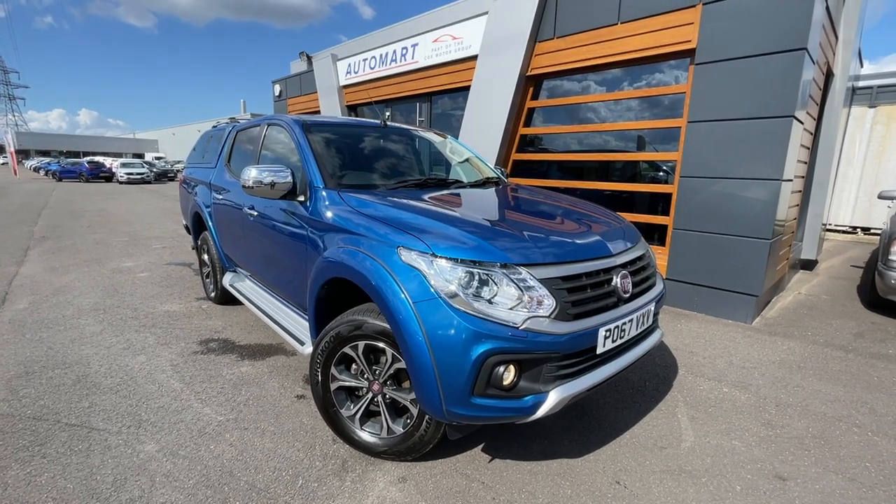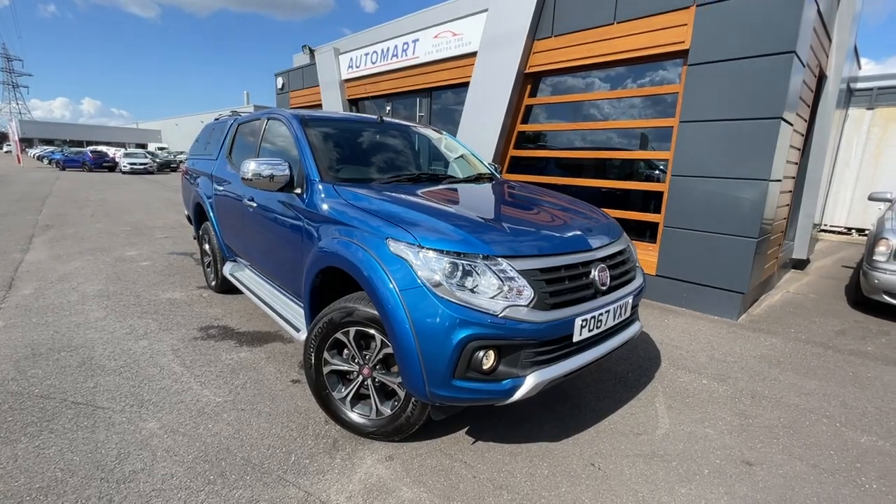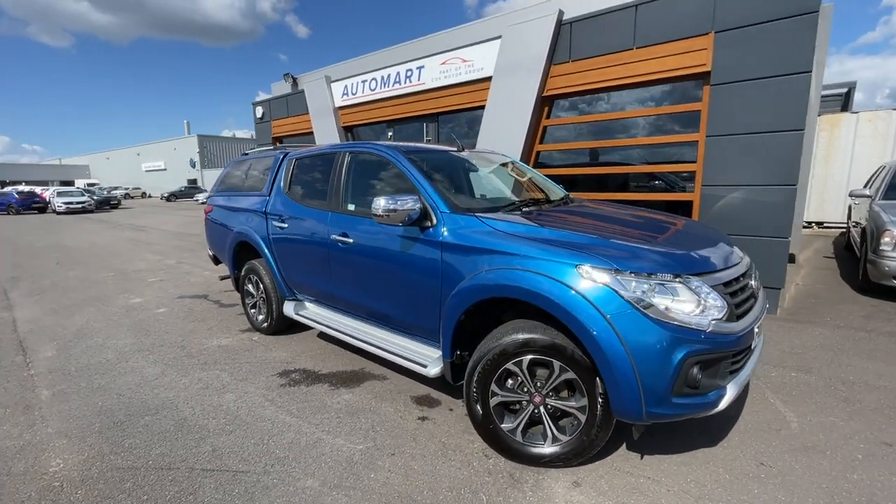Hello everyone, it's Emil from Lancaster Automart. We've got this stunning 2017 Rock'n'Roll Blue Metallic Fiat Fullback — it's a 2.4D LX double cab pickup truck.